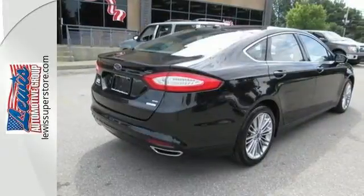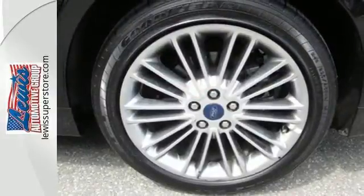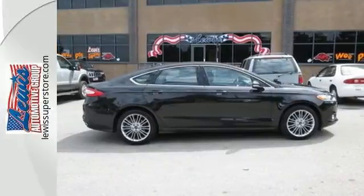The bold grille and low-profile projector headlamps give it a distinctive look. It's been given top marks in safety and overall crash protection, so you can rest easy. Take it for a test drive today.